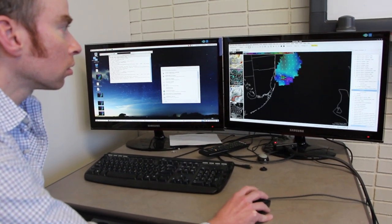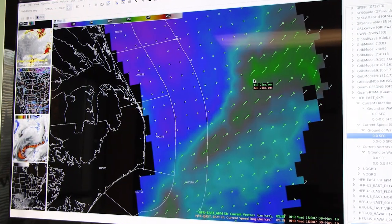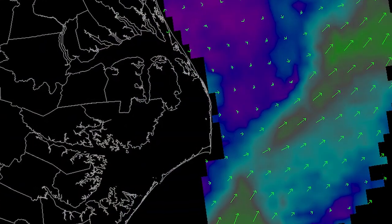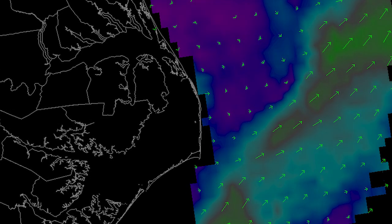Velocity data from the HF radar network are combined on standard grids supporting National Weather Service and U.S. Coast Guard operations, as well as oil spill monitoring. The data are also publicly available for private, public, and academic use.